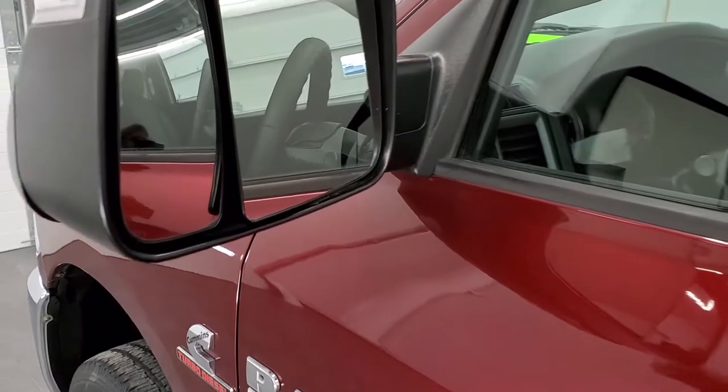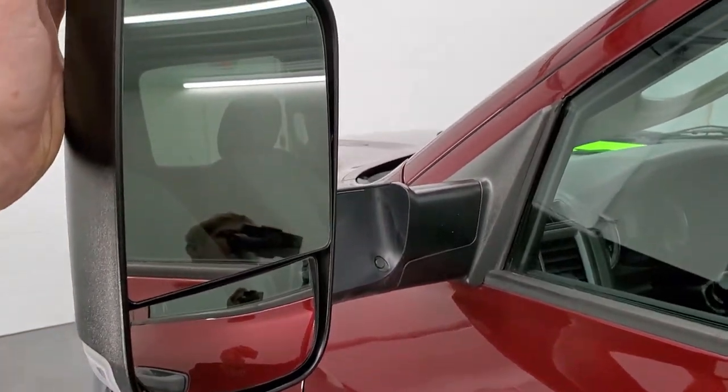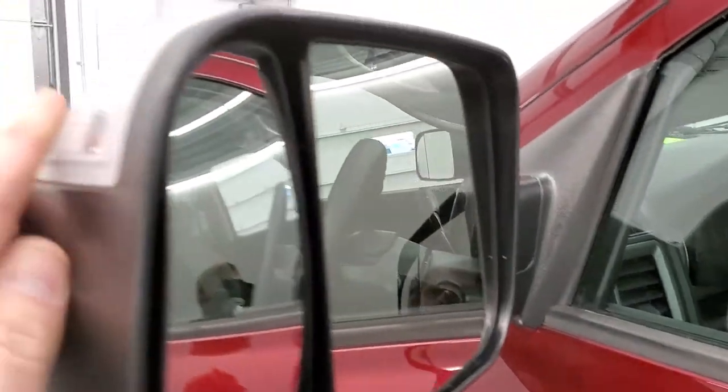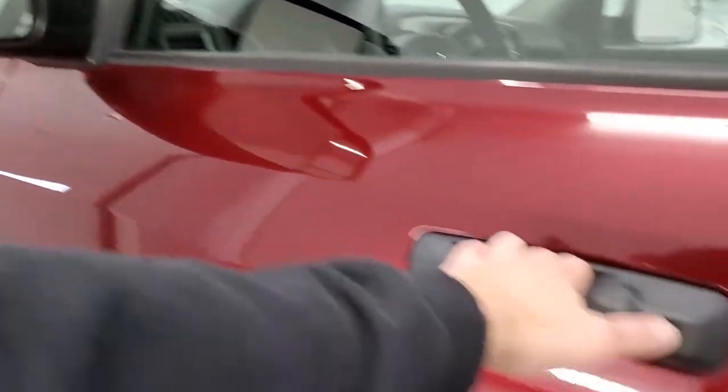It does have the tow mirrors. They are heated. They fold out like so, and they also fold in — they are a manual fold-in. And you do have LED directional signals on the side.